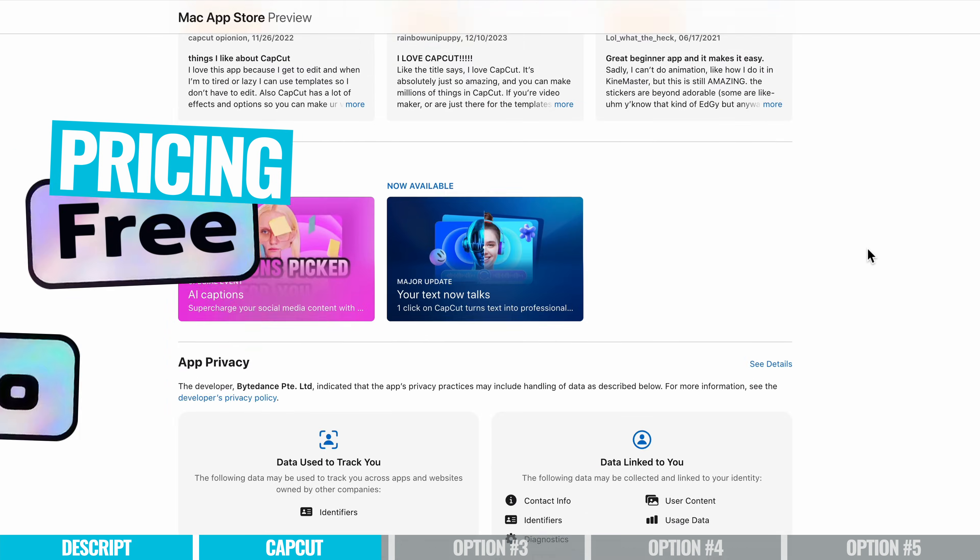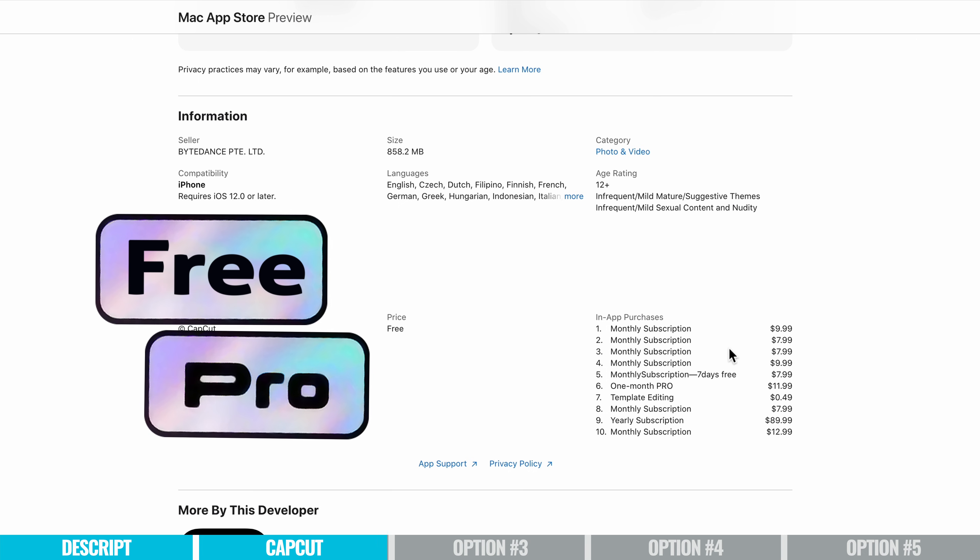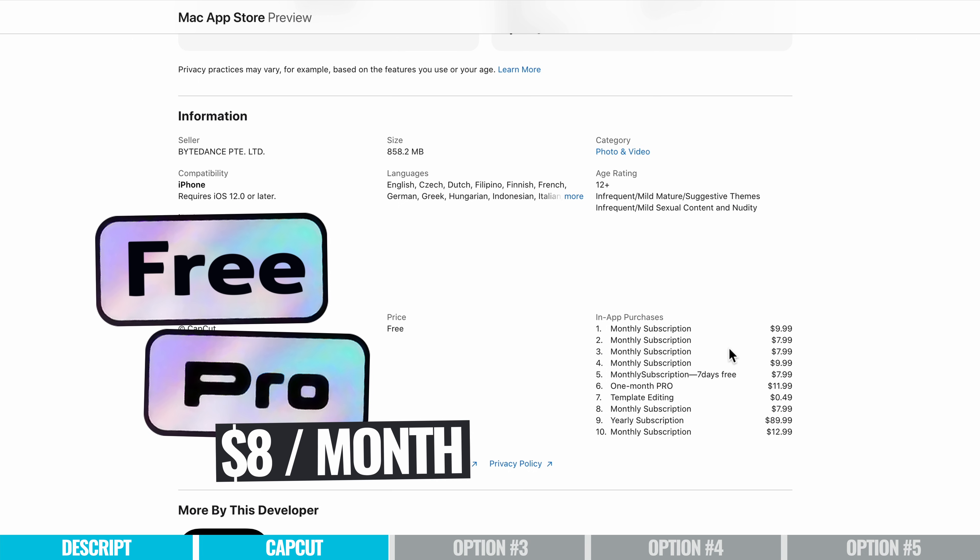In terms of pricing, there is an amazing free version of CapCut, but a lot of those AI functions are only in the pro version, which you can access for around $8 per month.